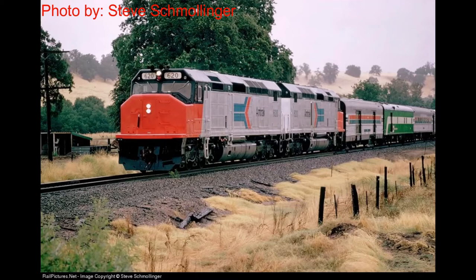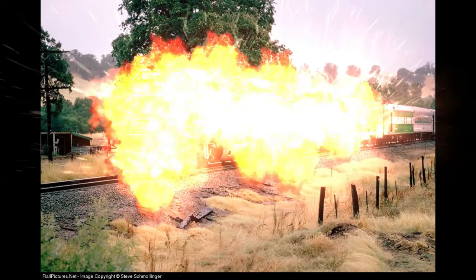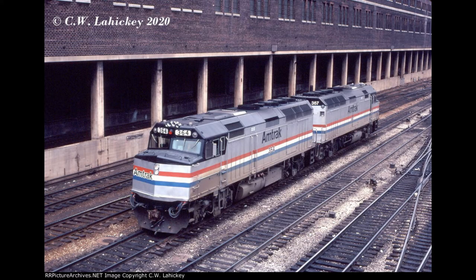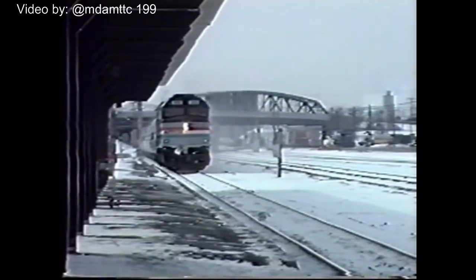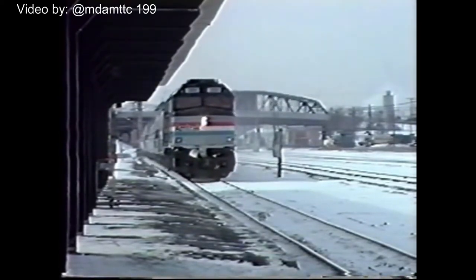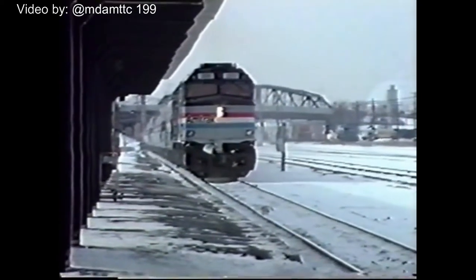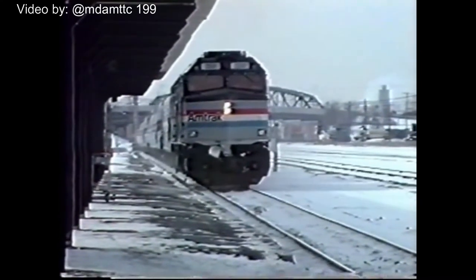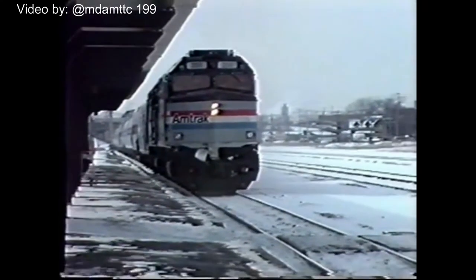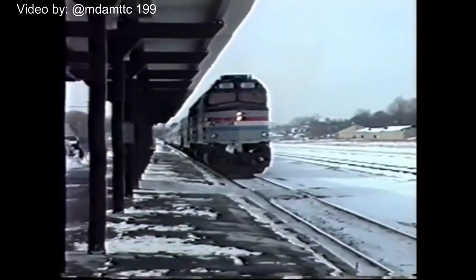But if you watched my last video, of course you know what happened to them — they were a complete disaster. So in 1976, they went to EMD again and they built the F-40PH, a much more reliable locomotive. These locomotives were very successful. Some of the SDP-40Fs were traded in for F-40PH locomotives, and were rebuilt into F-40PH-Rs, which were basically using the engine parts and some of the frame from the SDP-40F to build into a new F-40PH.